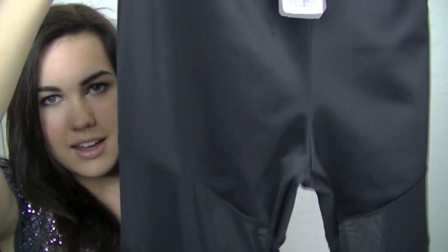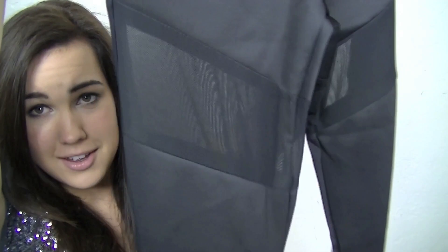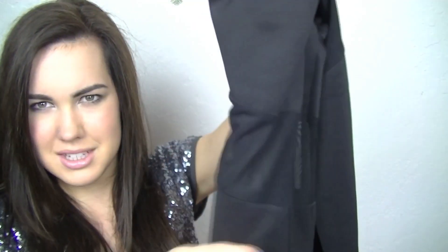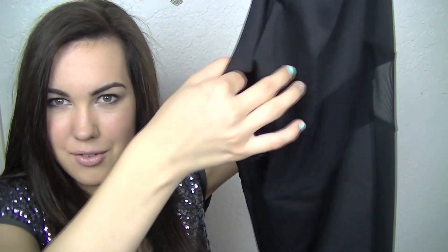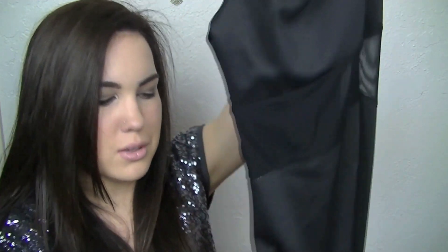And the last thing that I got was $17.80. And it's these leggings with these mesh see-through panels on them. And I think that these will be really, really cute for a night out. And I cannot wait to wear these.